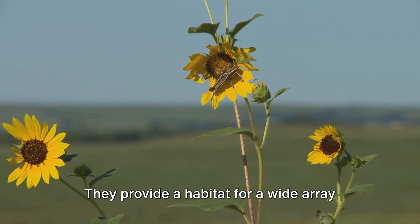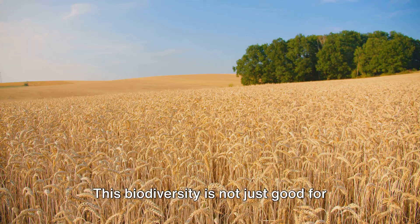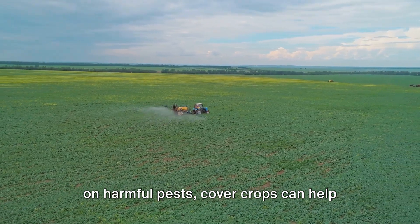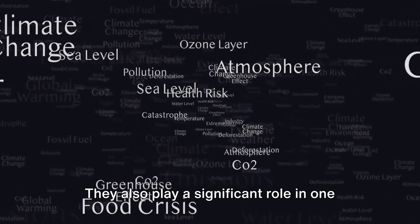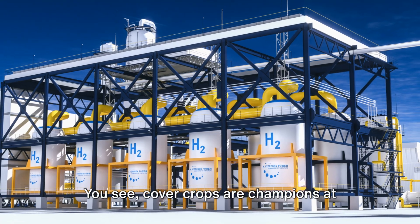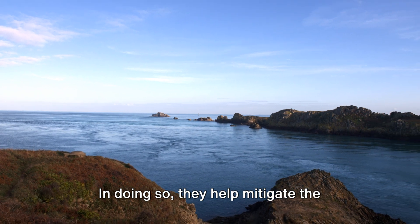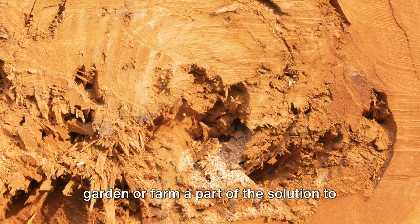They provide a habitat for a wide array of organisms, from beneficial insects to birds and small mammals. This biodiversity is not just good for the local ecosystem, but it also plays a key role in pest management. By hosting beneficial insects that prey on harmful pests, cover crops can help reduce the need for chemical pesticides. But the power of cover crops doesn't stop there. They also play a significant role in one of the most pressing issues of our time — climate change. Cover crops are champions at carbon sequestration, meaning they absorb carbon dioxide from the atmosphere and store it in the soil, helping to mitigate the effects of global warming and making your garden or farm part of the solution.